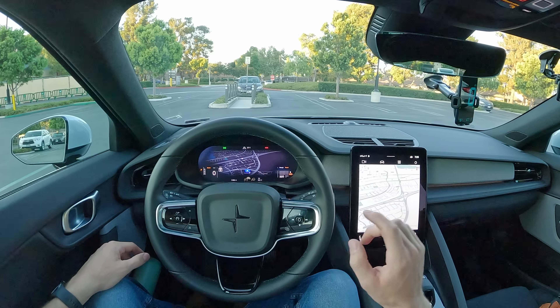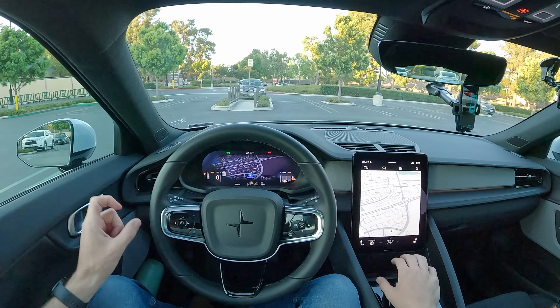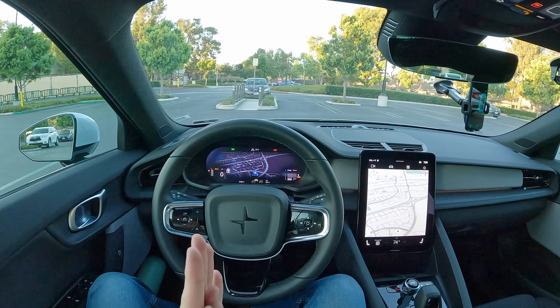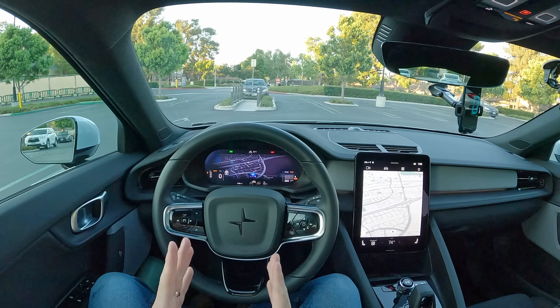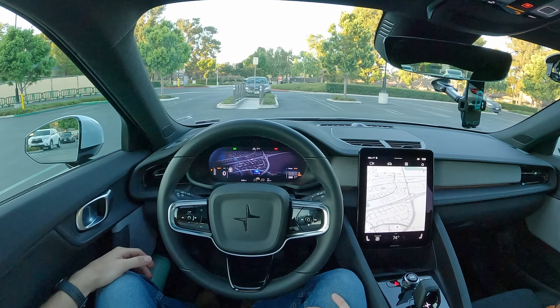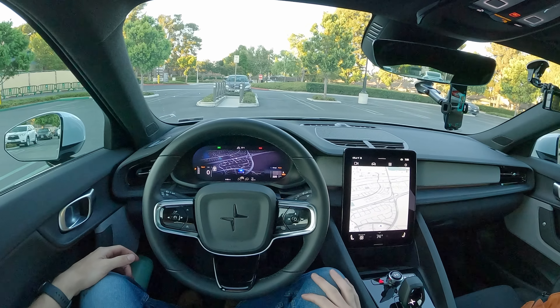No matter what is powering your vehicle, if you want to go a long way on the highway while using a little bit of fuel, you're going to want a sedan. So how does Polestar's most efficient single motor rear-wheel drive version of their 2 model do at highway speeds? Today we find out.